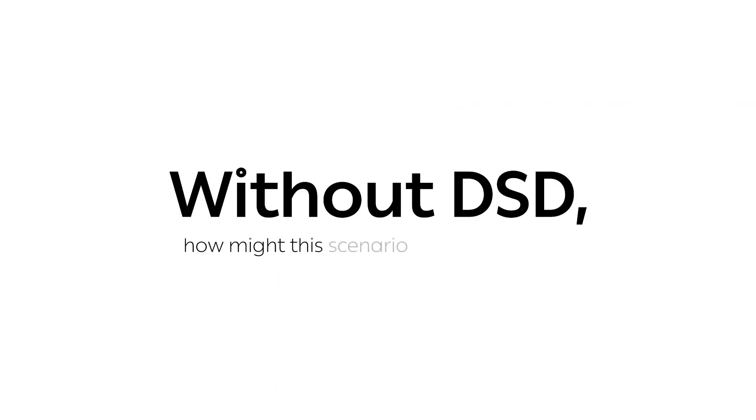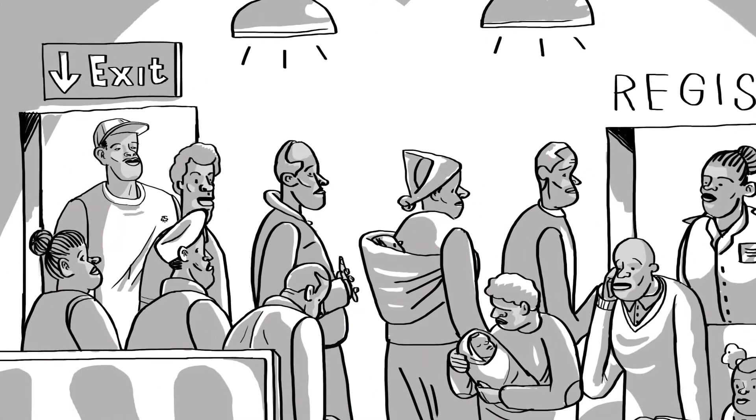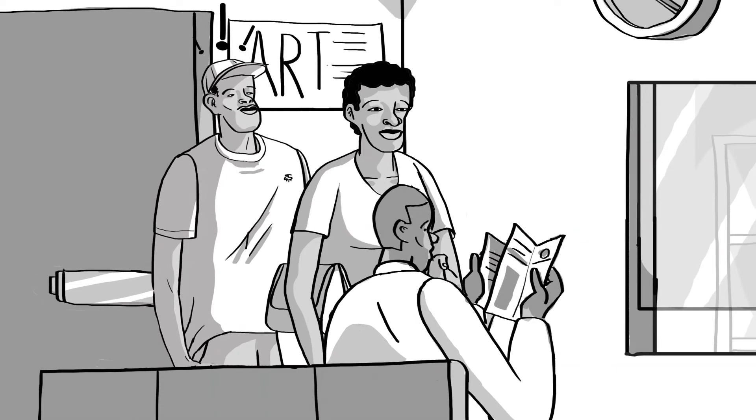Without DSD, how might the scenario have played out? Without a fast-track system, Samuel could have arrived to collect his ART and cotrimoxazole and had to sit in a queue to see a healthcare worker to provide another script, and then stand in another queue at the pharmacy.